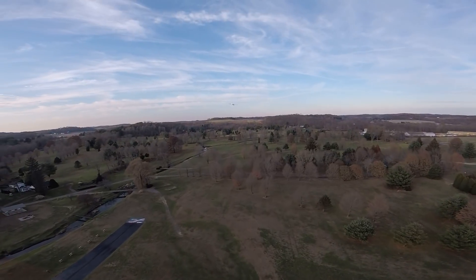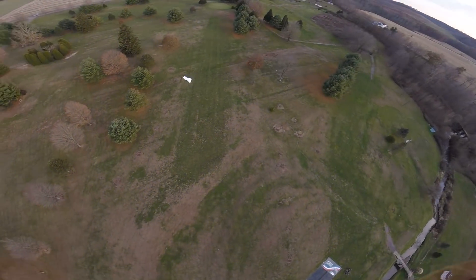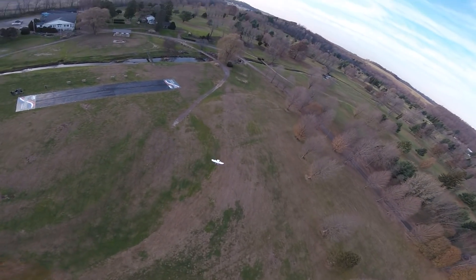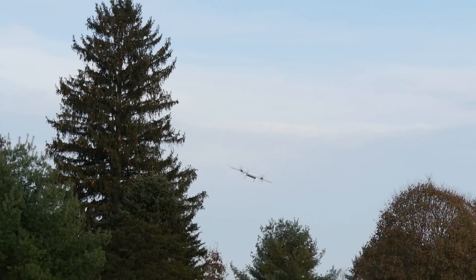This is where every hobbyist in the world is going to say here we go. I think we just need to add a little more nose weight. Now my favorite thing to do is to pull up and see what happens — she does drop a tip on the pull test. She glides for days though.